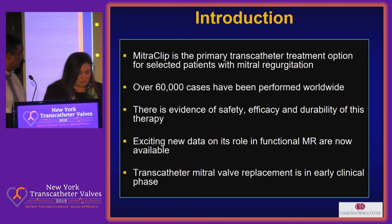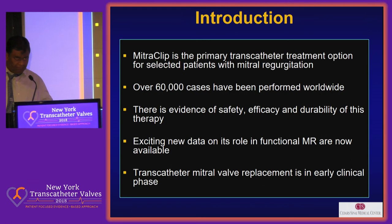This topic is very important because Eberhard Grube is sitting in front of me. Four years ago, Eberhard described the MitraClip as a band-aid, so I have to actually prove that it is a band-aid — and band-aid is actually a good thing, by the way. The MitraClip is a primary transcatheter treatment option for selected patients with MR, and there are over 60,000 cases being performed with this band-aid. There's evidence of safety, efficacy, and even durability, and there's now new exciting data for functional MR.